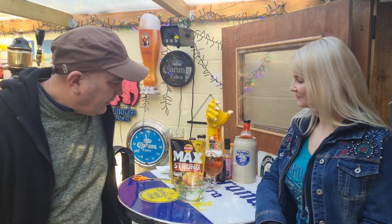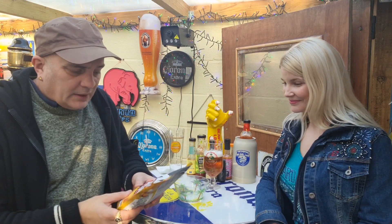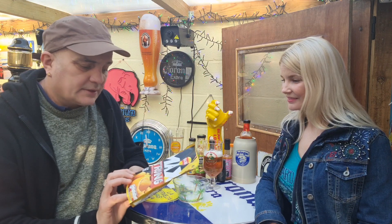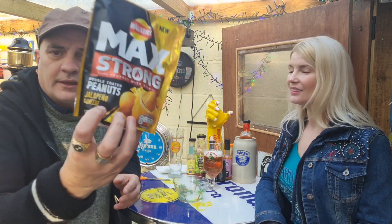Good afternoon, here we are again with another bar snack. This time Walker's Mac Strong, perfect with beer — double coated peanuts and a peanut and cheese.